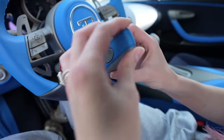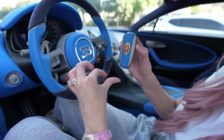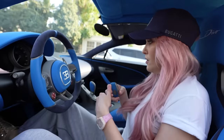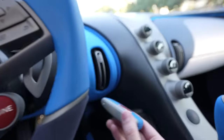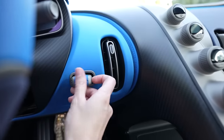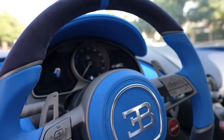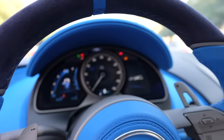Here's the Bugatti Divo key — $8 million. I get a little giddy about it. I can't believe this. There's a nice little slot for the key so it's not sliding around everywhere. And then — engine start.